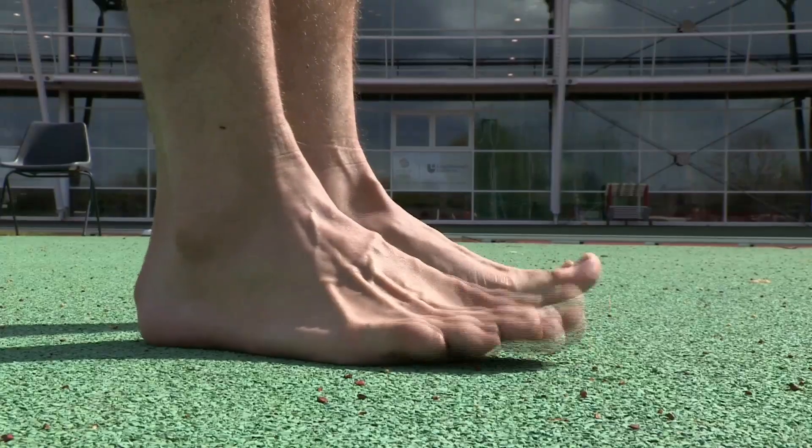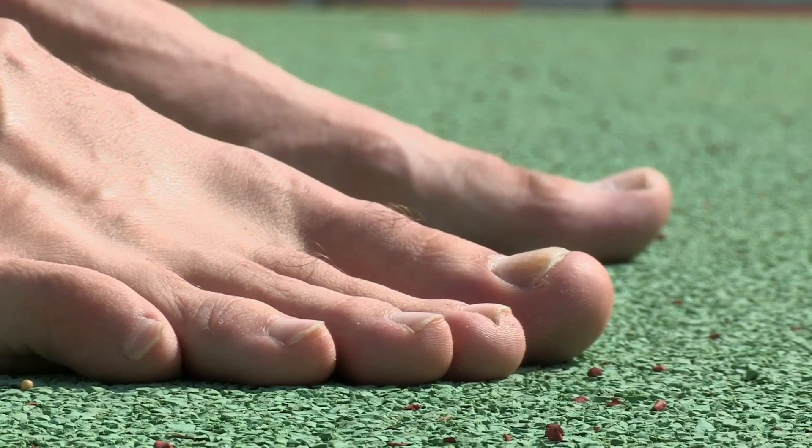Your feet have over 250,000 sweat glands. Sweat is mainly salt and water, but when you mix it with the otherwise harmless bacteria that live on my feet and the warm, moist socks that they live in, it's a real feast. And what you're smelling is the waste products from the bacteria.